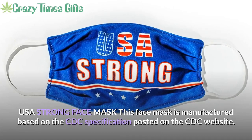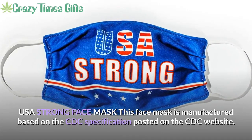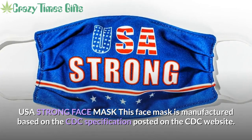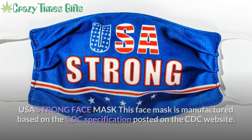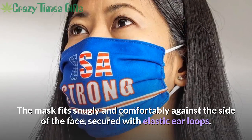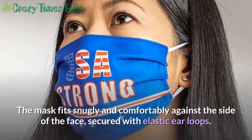Crazy Times Gifts USA presents the Strong Face Mask. This face mask is manufactured based on the CDC specification posted on the CDC website. The mask fits snugly and comfortably against the side of the face, secured with elastic ear loops.